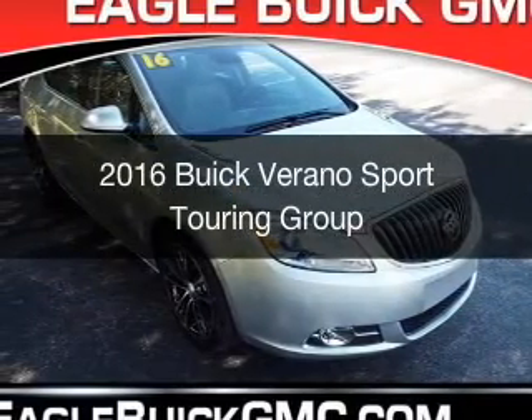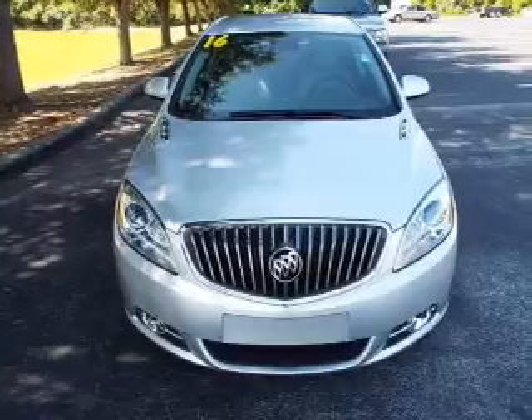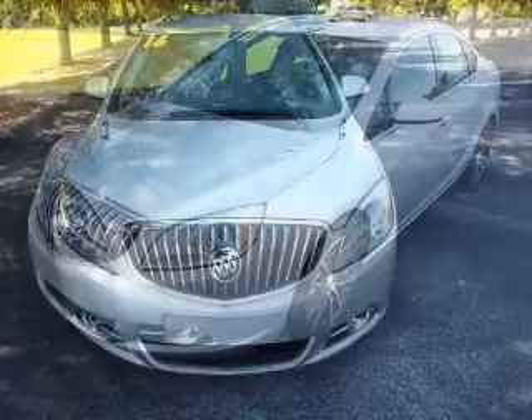This is a new 2016 Buick Verano. It's powered by front-wheel drive, a 2.4-liter four-cylinder engine, and a six-speed automatic transmission.